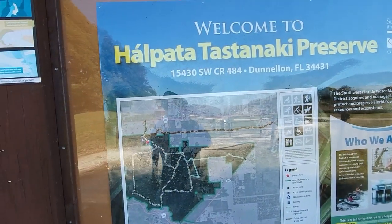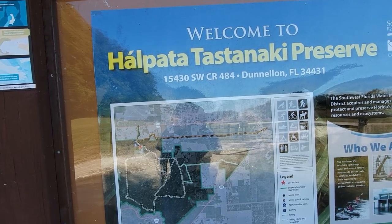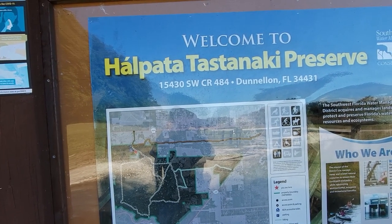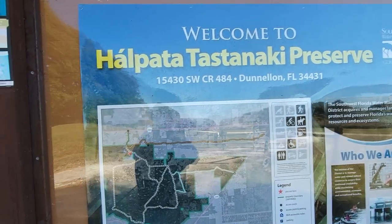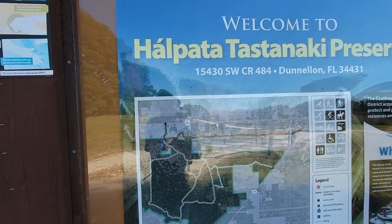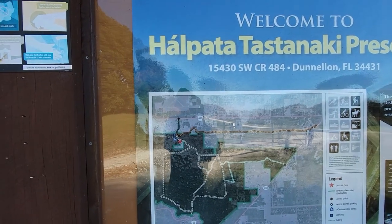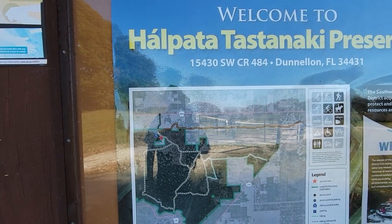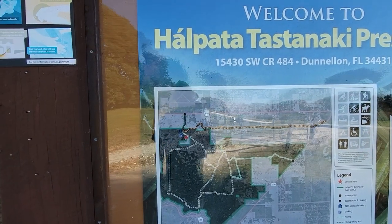I brought the dog with me today. If you're watching this video, we're at the Halpata Tastantank Preserve, 15430 Southwest CR 484 in Dunladen, Florida. One of the ways I hadn't talked about — the entrance here, you can drive right past it — but there's actually an airport as you're coming down 484 after you cross 200. When you see that airport, you know you're going to be making a left pretty shortly, depending on which direction you're coming from.